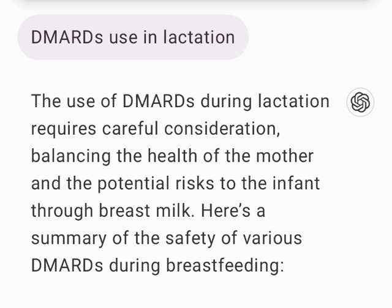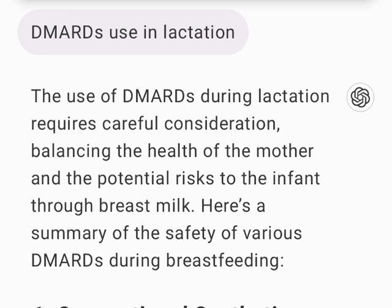The use of DMARDs during lactation requires careful consideration, balancing the health of the mother and the potential risks to the infant through breast milk. Here's a summary of the safety of various DMARDs during breastfeeding.